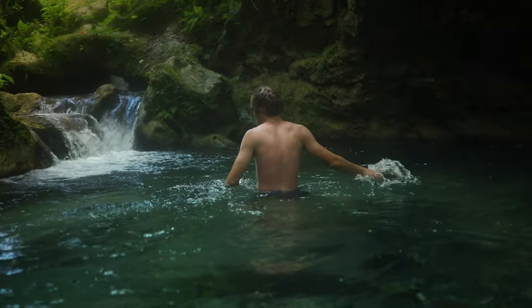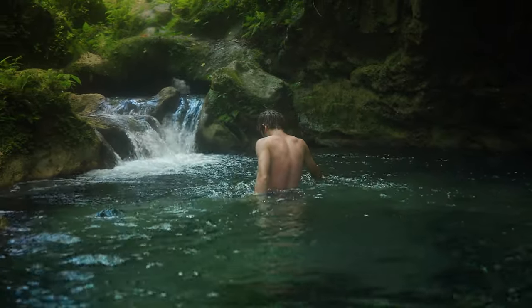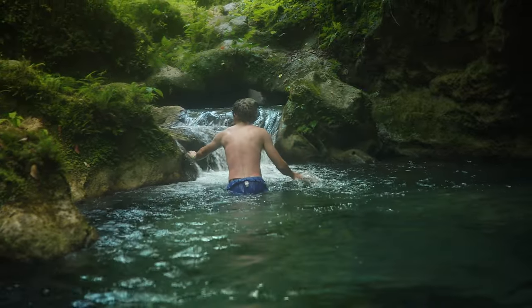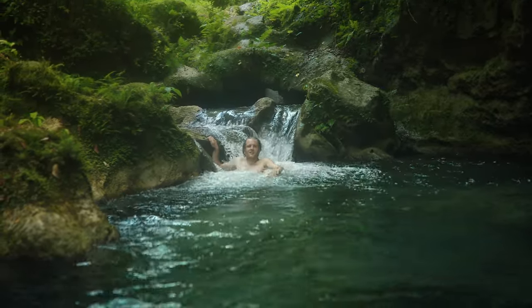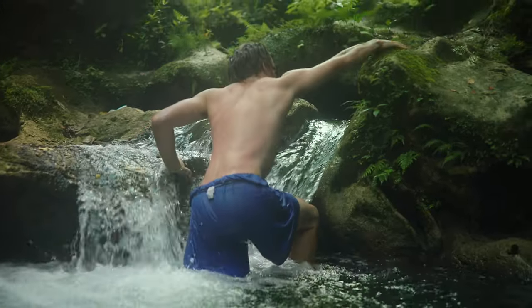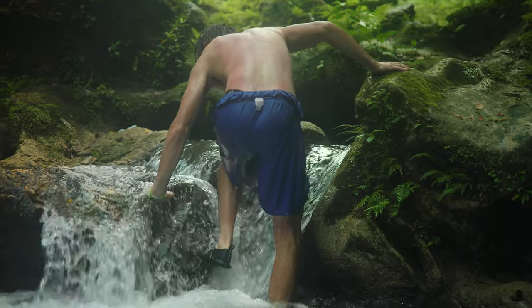My travel itinerary is in the description of this YouTube video. It's a few dollars to help support the channel, but it gives you the needed information and maps of all the best things to do while in Jamaica, which took me months to put together and it helps you just go down the list and plan it really easily.